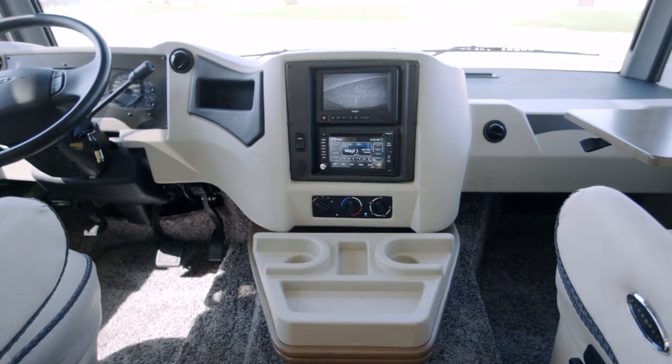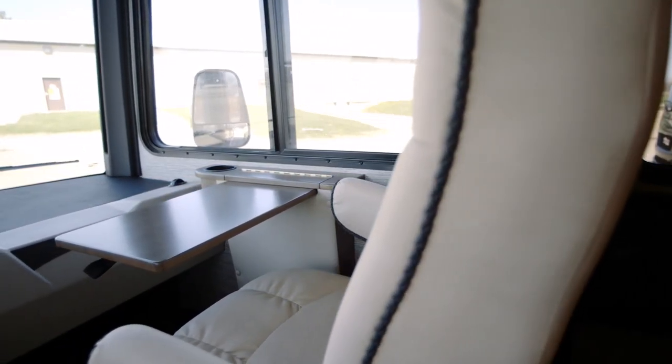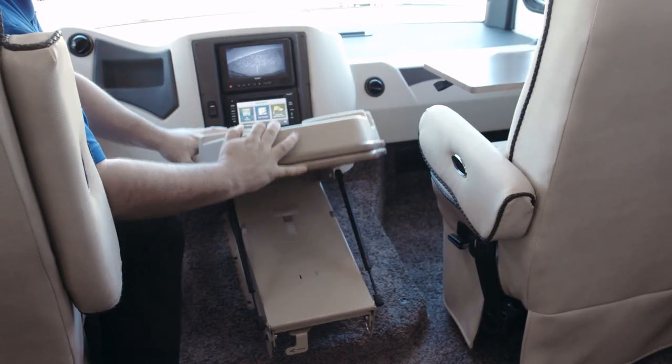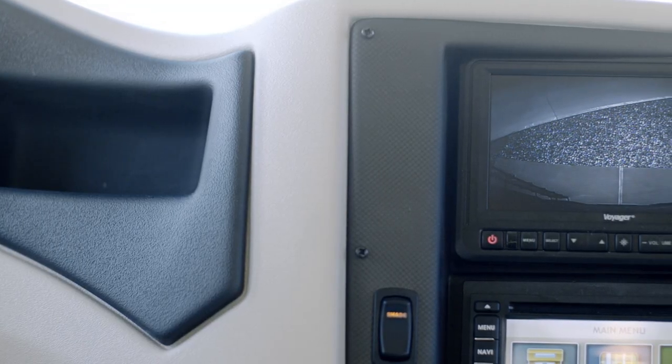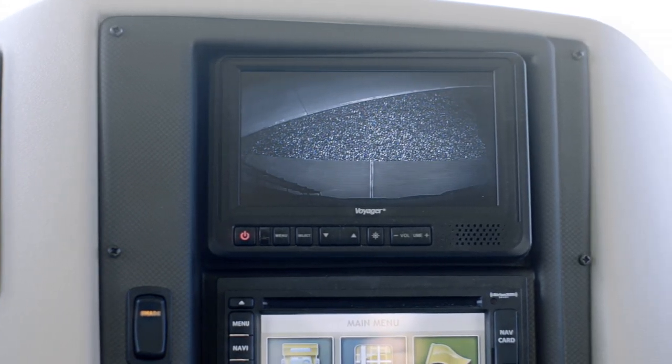In the cockpit, a newly available power-adjustable driver seat makes it easy to get comfortable, while a power-adjustable passenger seat is optional. Each passenger seat is fitted with a Stobel workstation and an optional foldable table that sits between both driver and passenger chairs. A standard side and rear-view camera display lets you maneuver your coach with confidence.